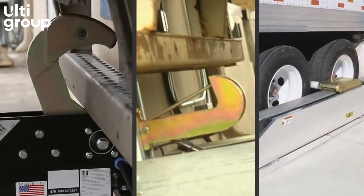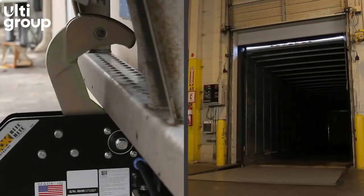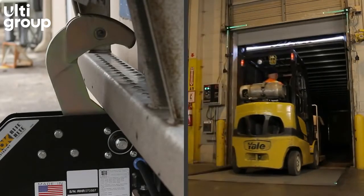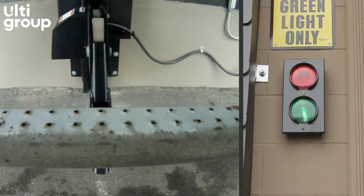The rotating hook, vertical barrier, or wheel barrier securely engages the trailer. Outside lights change to red, warning the truck driver not to pull away. The inside lights on the control box and Right View change to green, saying it is safe for the forklift to enter the trailer. When servicing is complete, just unlock — the lights change and the trailer is back on the road.